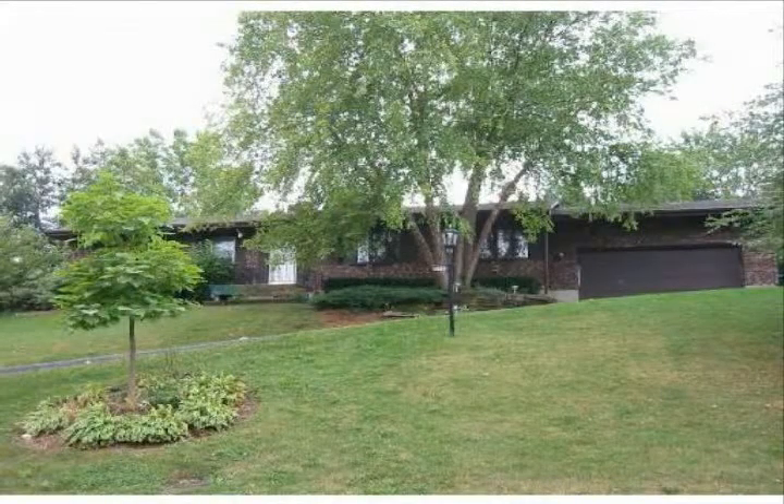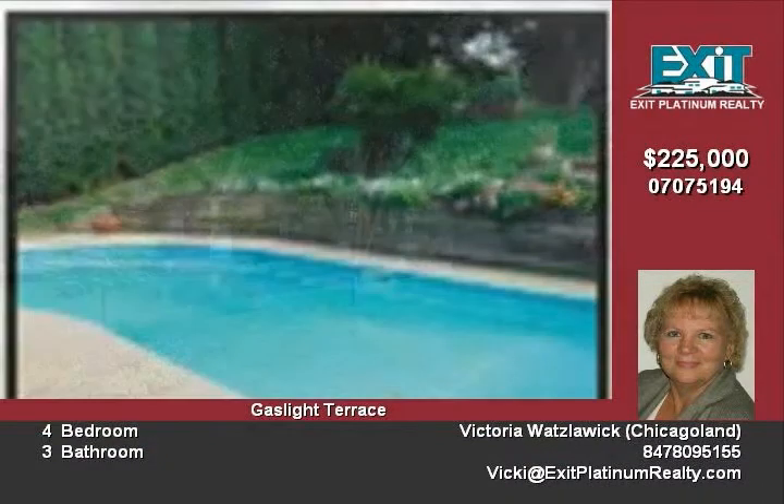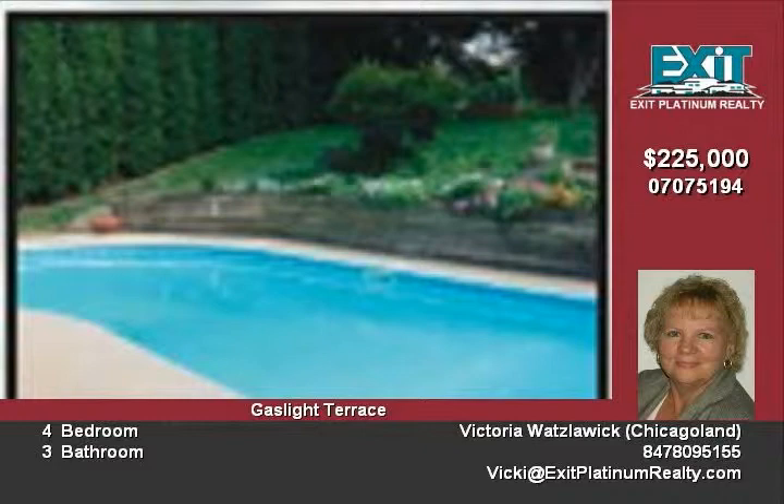Welcome to Gaslight Terrace, Algonquin, Illinois. This brick hillside 4-bedroom 3-bath ranch with open floor plan allows for views of your heated in-ground pool from several rooms.